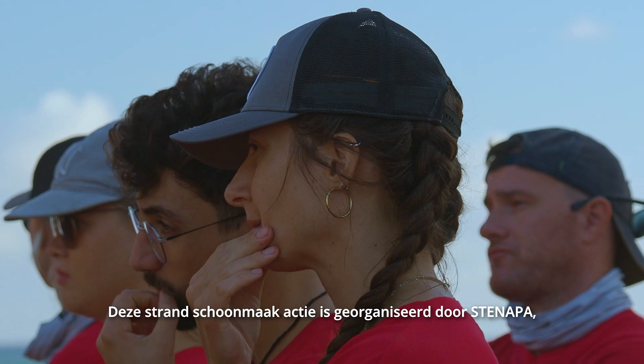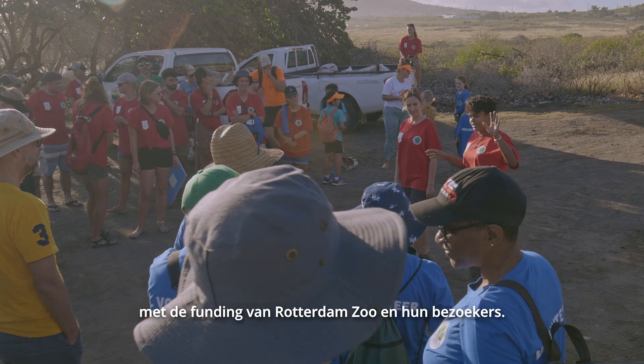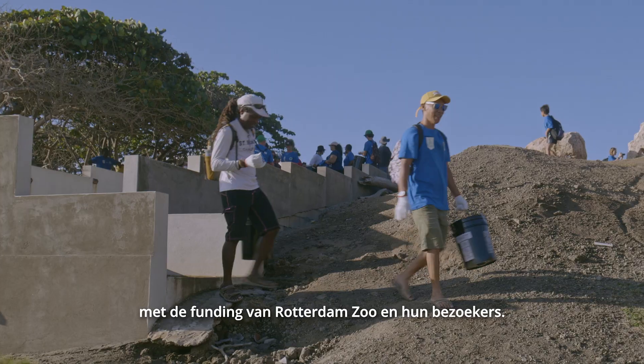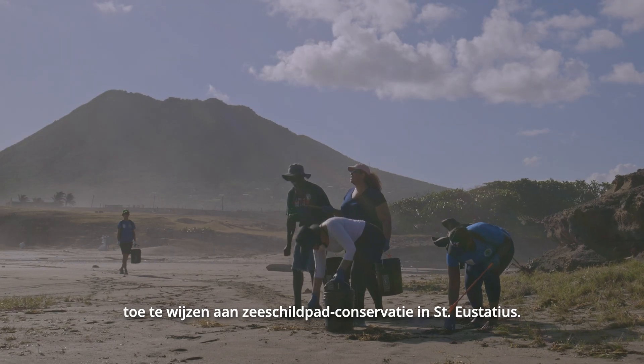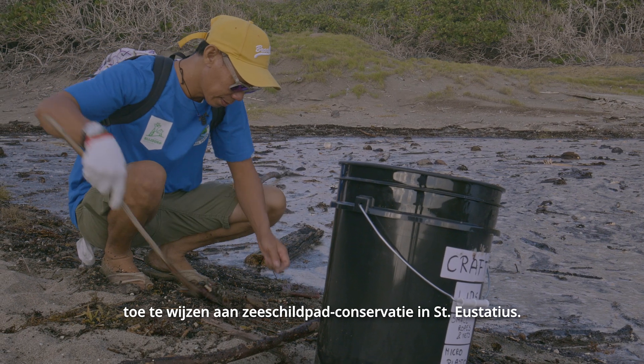This beach cleanup has been organized by Stenatha with funding from Zoo Rotterdam, Blydog, and their visitors. The visitors have chosen their donations to be allocated towards sea turtle conservation on Stenatha station.